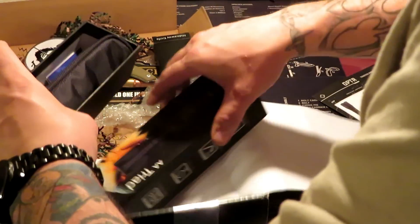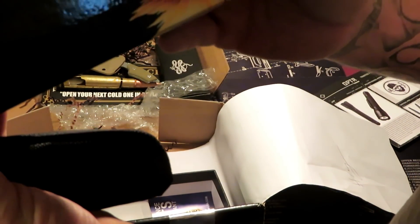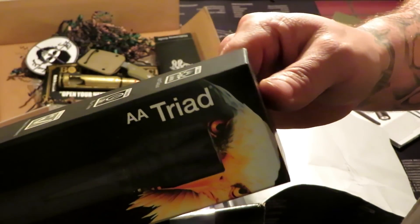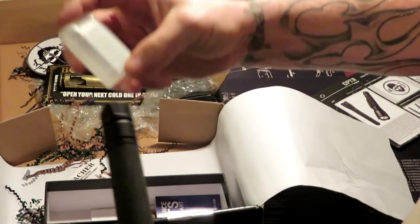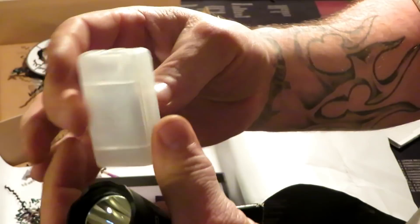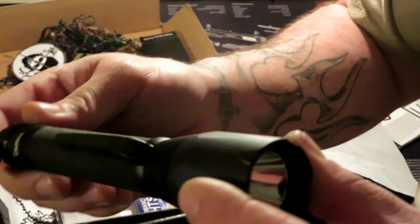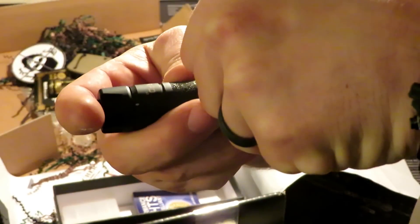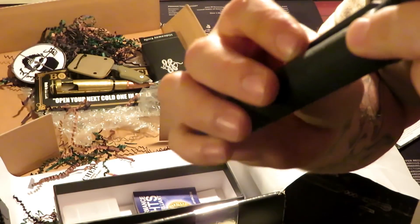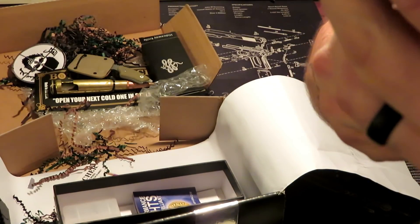The last item is a flashlight — it's a double-A Triad. It also comes with a little holder for extra batteries. It's got a really large clip on it which looks like you may be able to take off. It's made by ASP — I've never heard of this brand before.